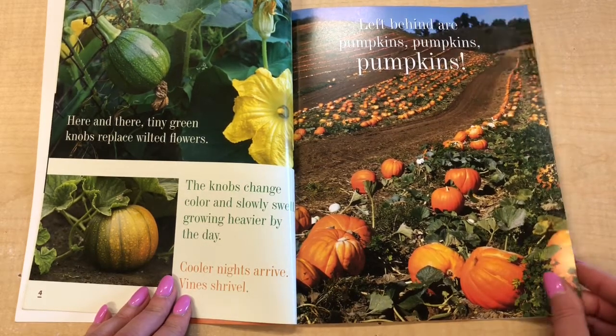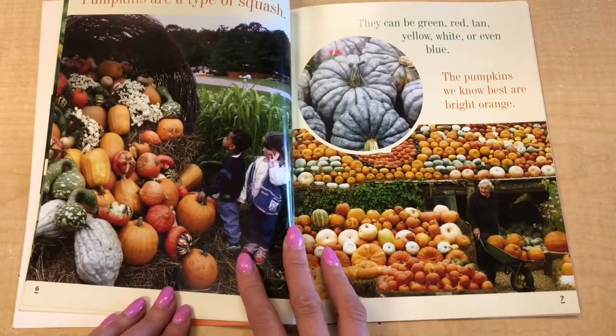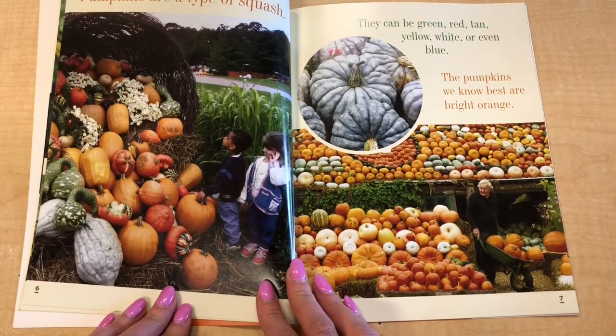Do you guys ever go to the pumpkin patch? Pumpkins are a type of squash. They can be green, red, tan, yellow, white, or even blue.